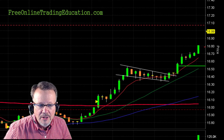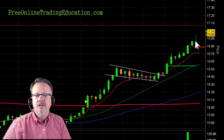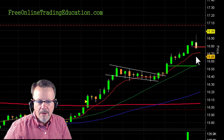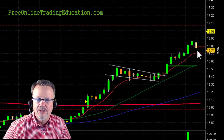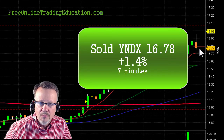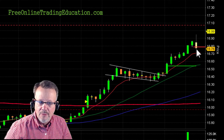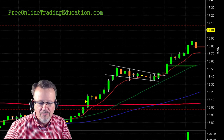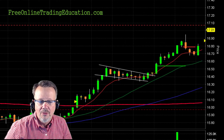And then we start to fly up here, and look at it run up — it got way overextended. So I pulled my stop up, and then bam, it fell down and stopped me out at 16.79 for 1.4% in 7 minutes. It just got way overextended, and as I pulled my stop up, it fell right away. That doesn't look like much, but it's almost a 1% drop.